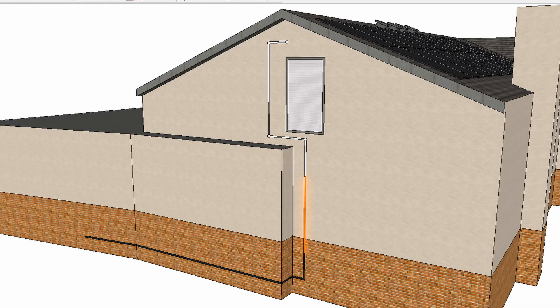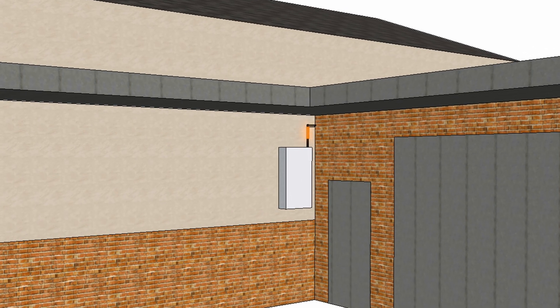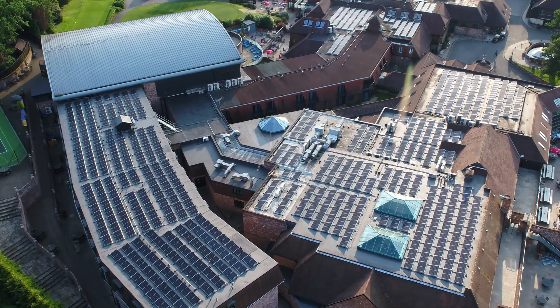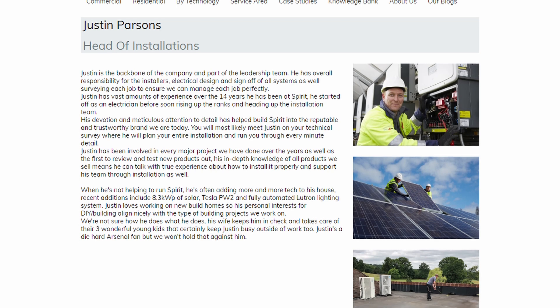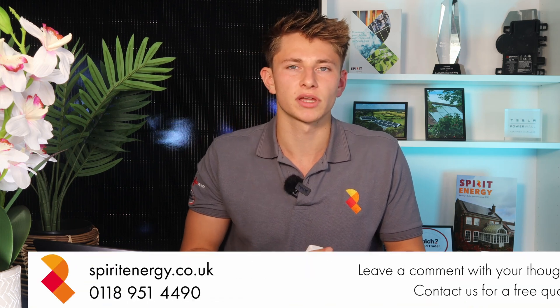Justin also checks that the planned cable run and kit locations are suitable and optimal for the system. This is more relevant for ground mounts or large commercial systems which can often have very long cable runs, and you do get serious voltage drops if the cables are sub-optimally sized. It's important to have someone with 15 years of experience to look at the system in detail before installation, to make sure that the kit locations and cable runs are planned optimally, and that the installation will run smoothly and safely. Justin's technical survey is very important to ensuring that the job runs efficiently and that everything goes to plan.